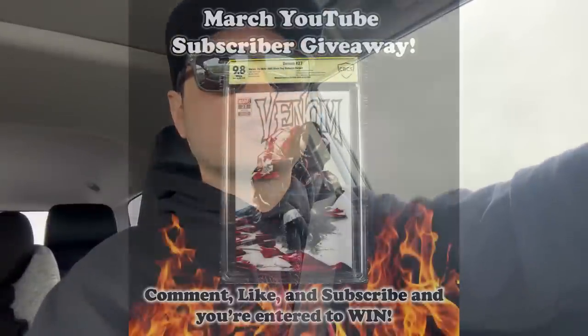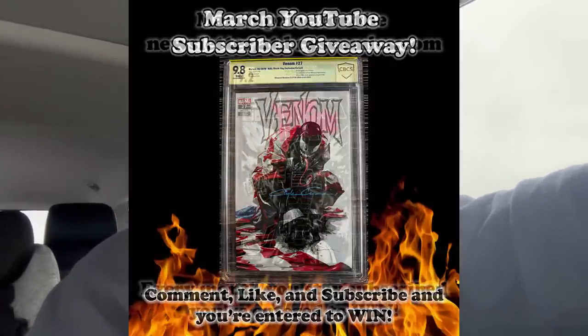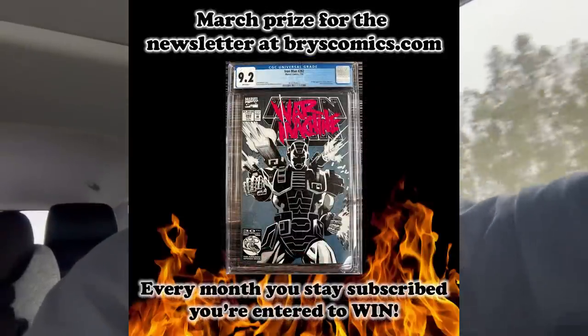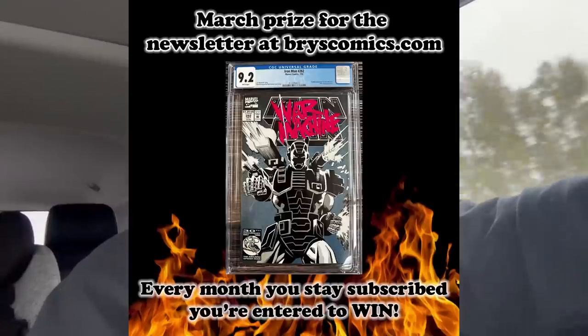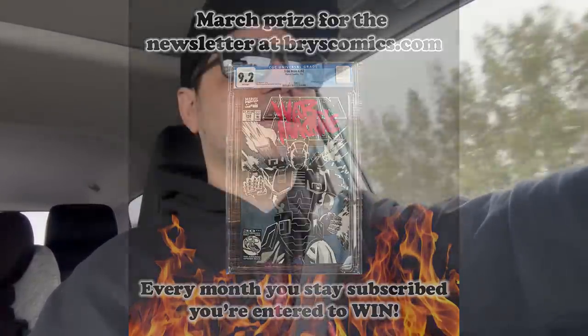If you subscribe to the channel, comment on this video, and like this video, you're entered to win a free slab. This month we're giving away this awesome War Machine book. And if you head over to brycecomics.com and sign up for the newsletter, you're entered to win this awesome Venom Clayton Crane Signature Series Slab this month — that's also where you get first access to new collections, mystery boxes, and all kinds of fun stuff at brycecomics.com.